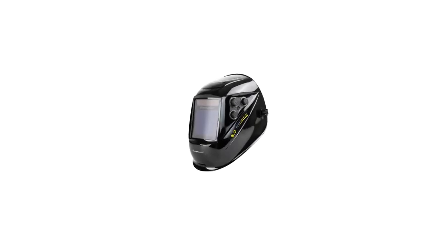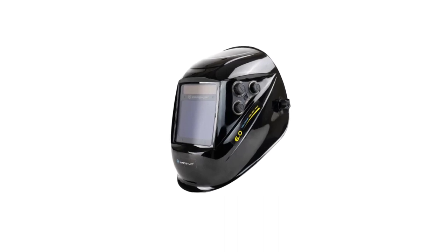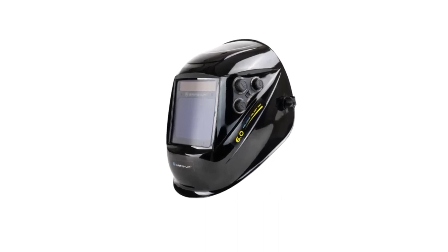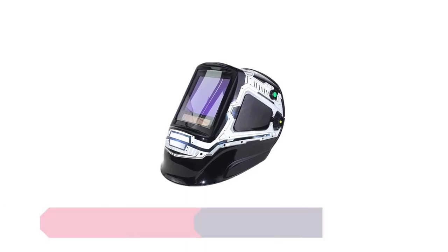Hi everyone, welcome to my channel Product Review Top 5. When it comes to welding, safety should always be a top priority. A crucial piece of equipment that ensures both protection and visibility during welding is the welding helmet.